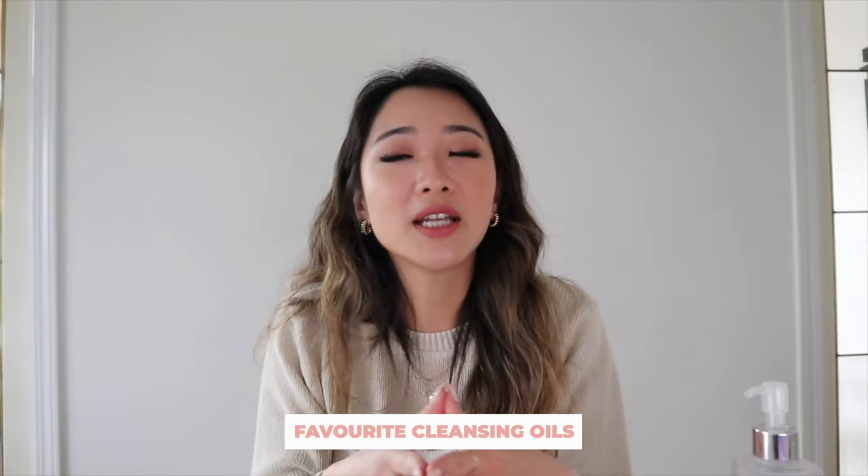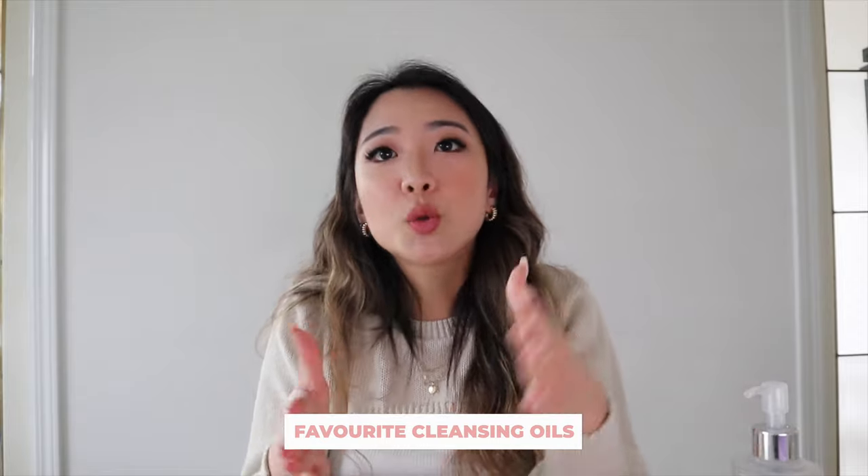So anyway, that was pretty much part one of the video. I'm now going to go into my favorite cleansing oils and do a more extensive review. This is going to be sort of the same way I reviewed my foundations. I will be talking about price a lot, because honestly, I feel like even if I were the richest woman on earth, I still care about the quality of the product and how much it is and which one is more worth it.